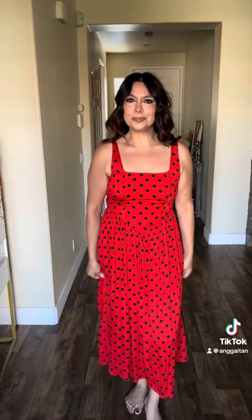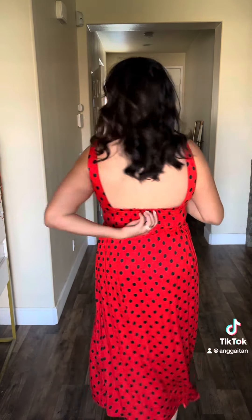This dress is a dream come true. The red, the polka dots, this little V right here just makes it so flattering. It's actually a size small, but the reason I'm able to get away with it is because in the back there's elastic, but it does zip up on the side. I love her. Love her.